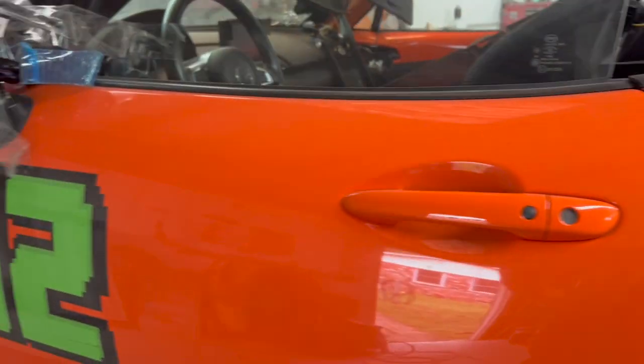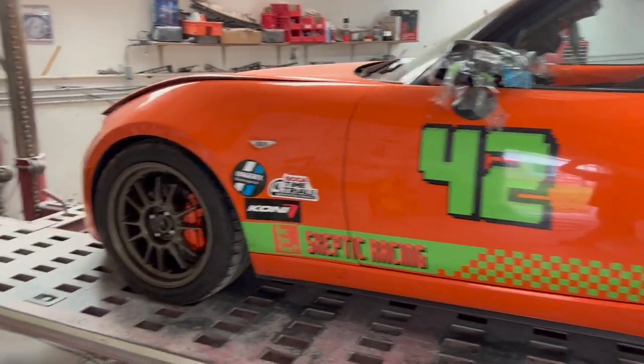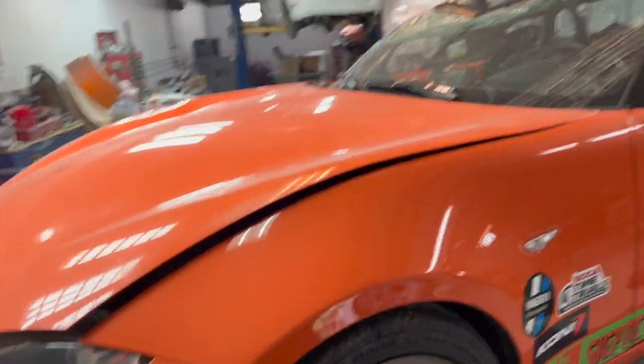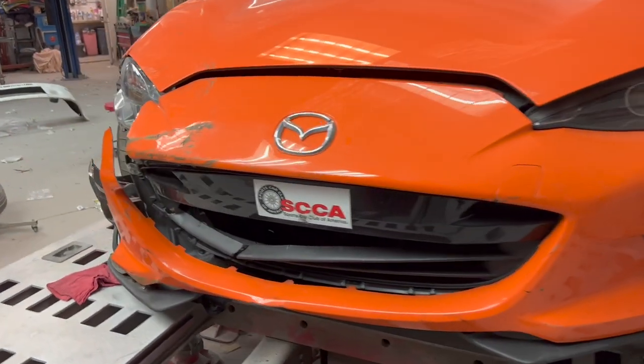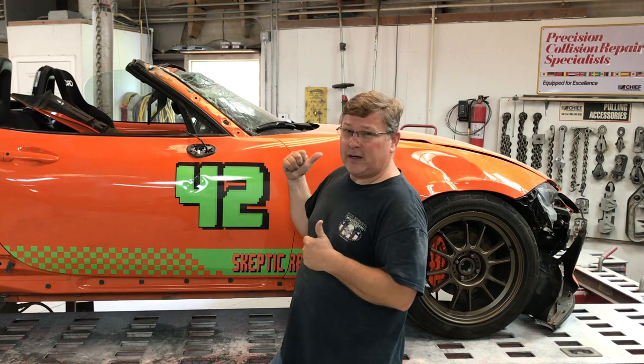Since this car has track insurance and they're going to be covering it, they've already written an estimate on the car. But when the insurance companies write the initial estimate, they only write what they can see — they don't take any panels off. They just write the basic stuff they can see and justify in a photograph. So we need to get this thing up on the clamps so I can get some measurements, and get the front end panels taken off so we can find any hidden damage they may not have seen on the initial estimate.